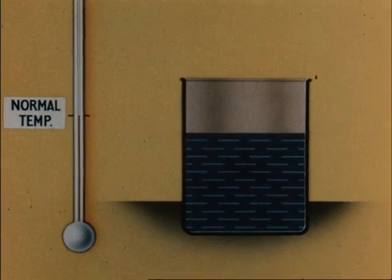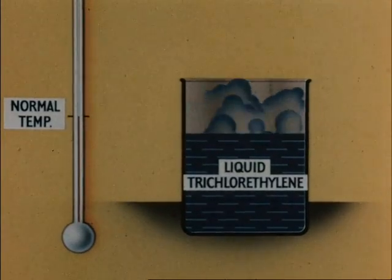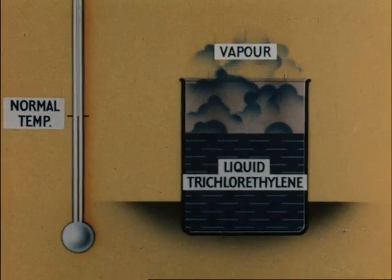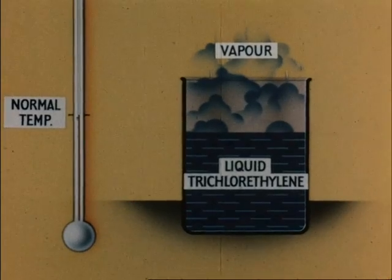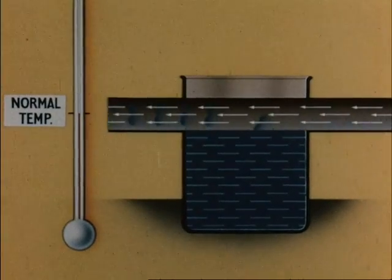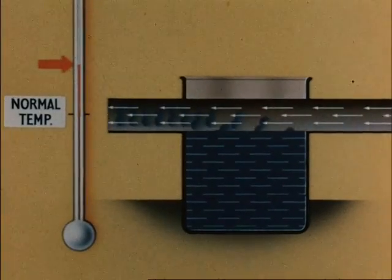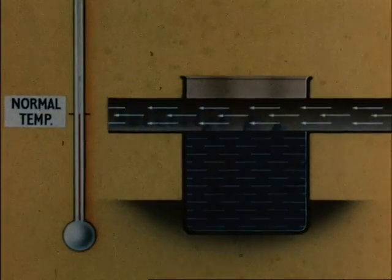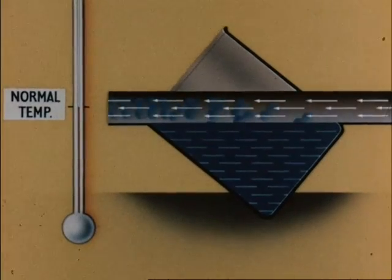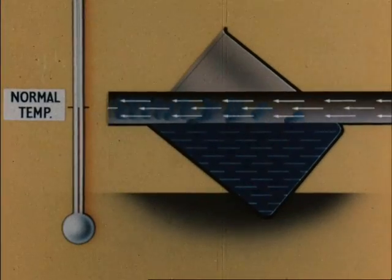Unlike nitrous oxide, trichloroethylene is not a gas at normal temperatures and pressures — it is a liquid which gives off from its surface a vapour. The strength or pressure of this vapour depends on the temperature. If air passes over it, the amount of vapour picked up varies with the temperature and with the area of liquid exposed. Thus, changes of temperature or of the surface area of the liquid will alter the composition of such a mixture. Any machine which works on the draw-over principle must therefore incorporate compensating devices if it is to give a constant mixture.